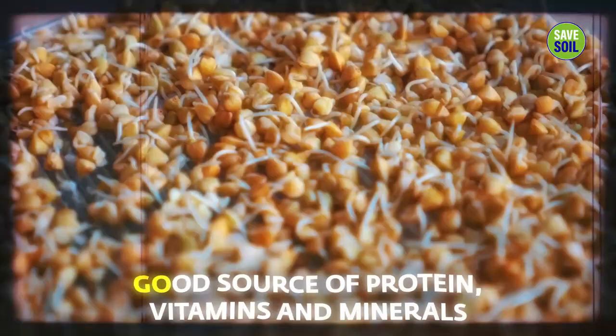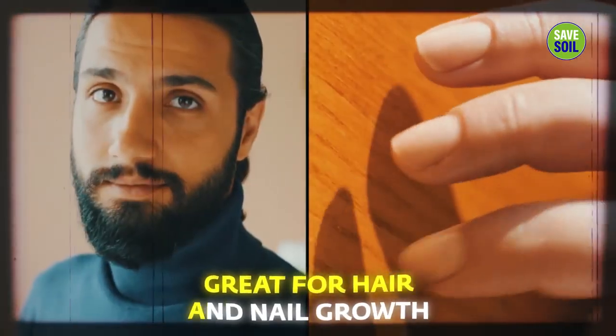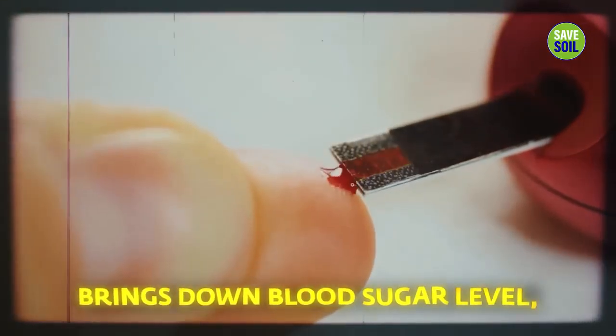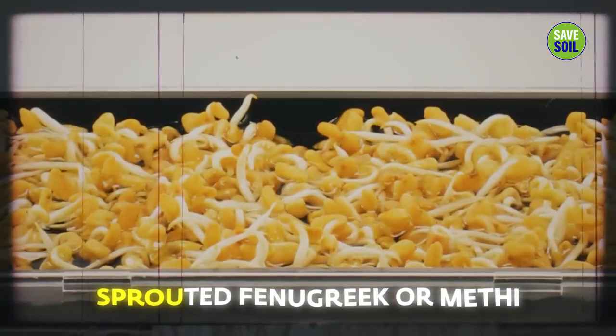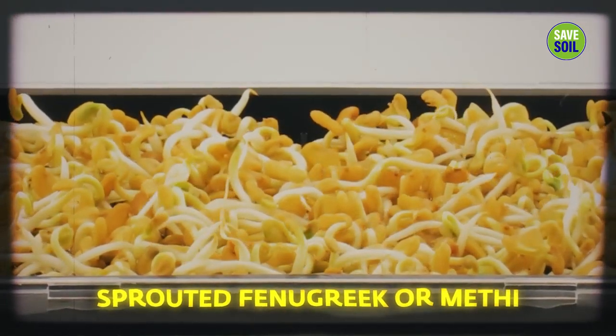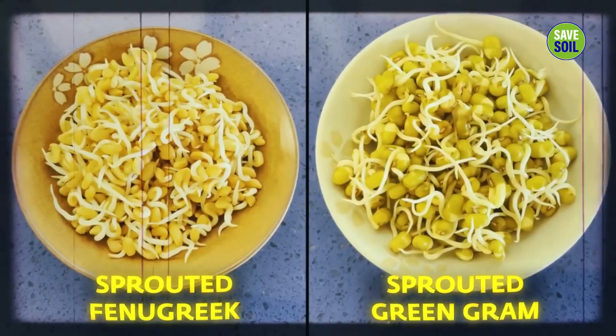Sprouted fenugreek, or methi as it's known — these seeds are fantastic blood cleansers, a good source of protein, vitamins, and minerals, very good for lactating mothers, great for hair and nail growth, reduces blood pressure, brings down blood sugar level, and lowers inflammation. Sprouted fenugreek along with sprouted green gram or moong is very, very good for cognitive health. Those who are over 50 years of age must consume this on a daily basis, otherwise you may slowly lose it.